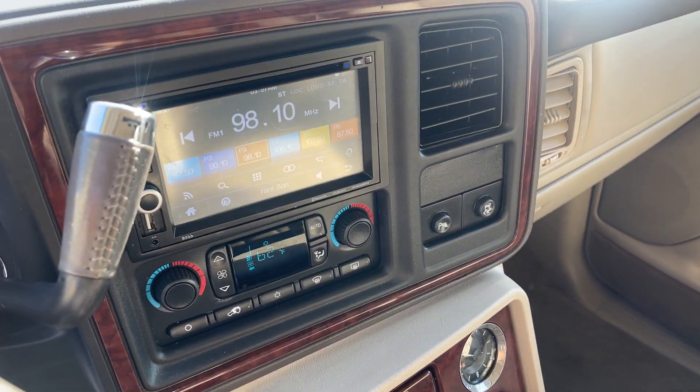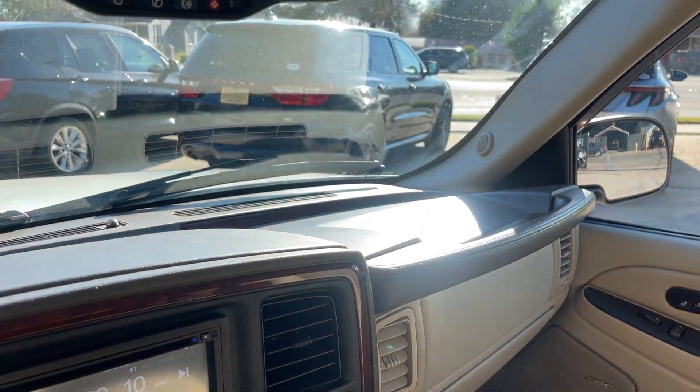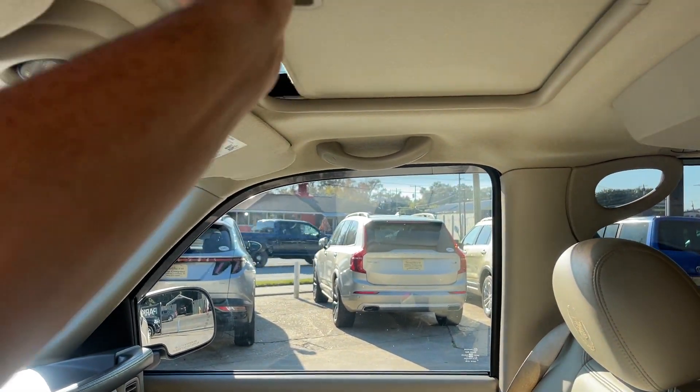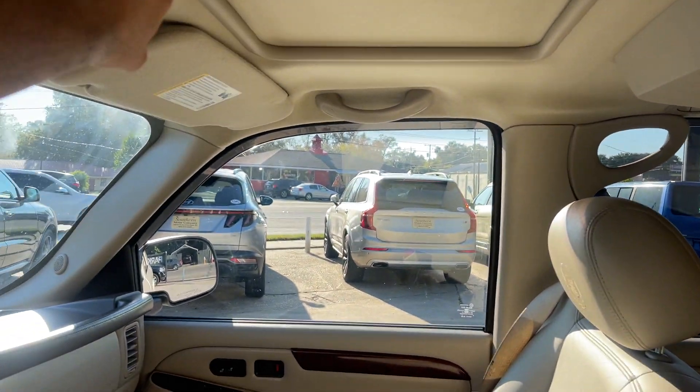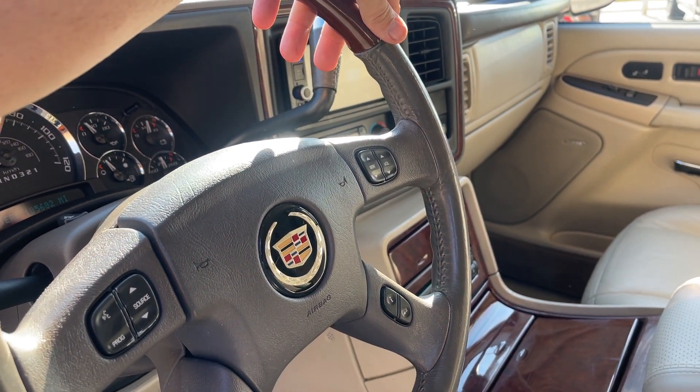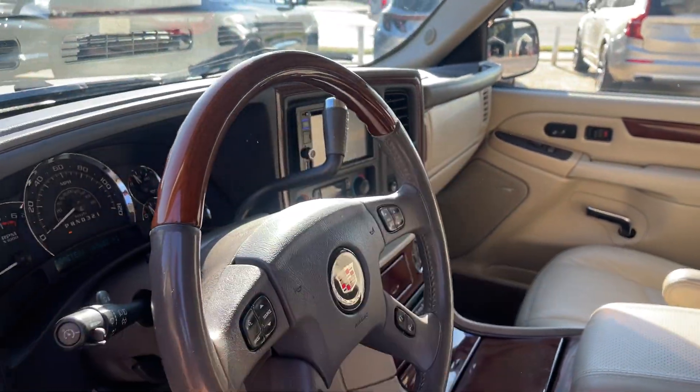Dual climate control, even got OnStar in here, and a sunroof up top — we'll go ahead and open that up and let you see that. There you go. 185,000 on the miles — 185k on an '06 Escalade, I don't know about you, but that's pretty good.